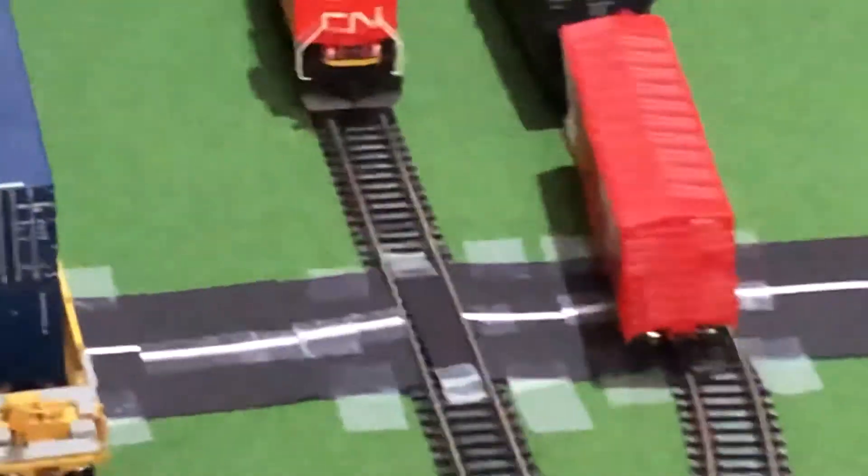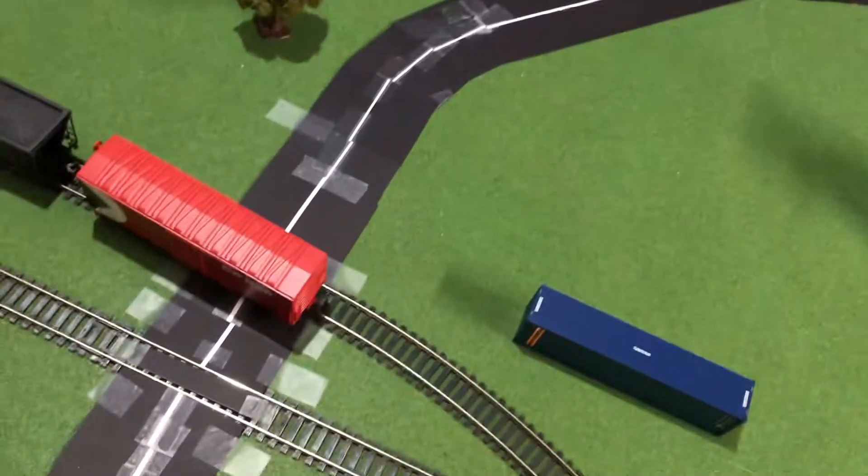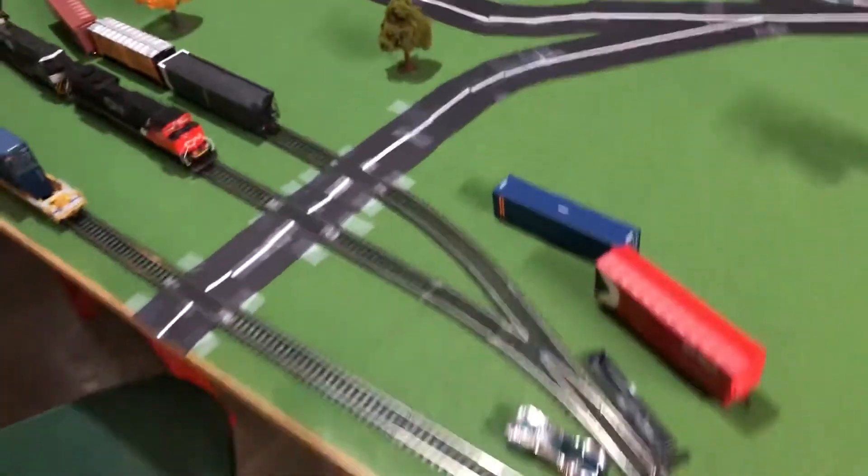I've got a crossing that is inspired by the one at Nosh Yard in Kansas City, Missouri, which goes through an active rail yard. And here's my street runner — screenshot that as well because that's another sign.